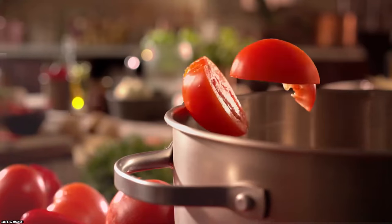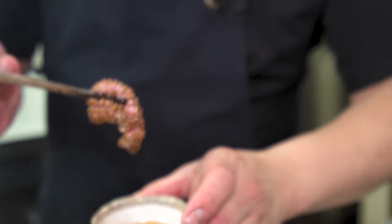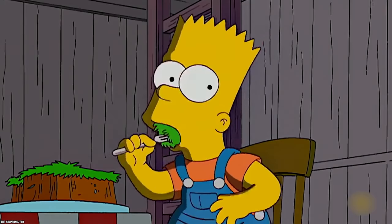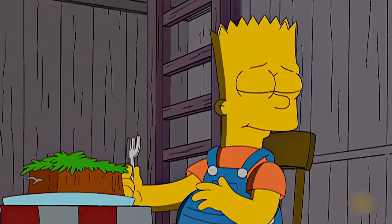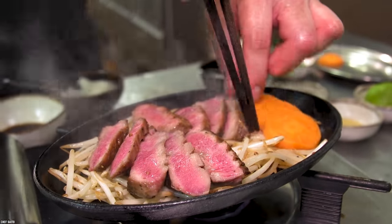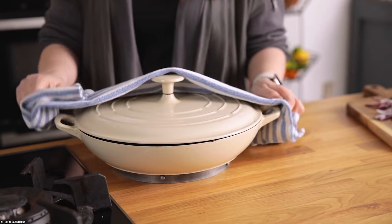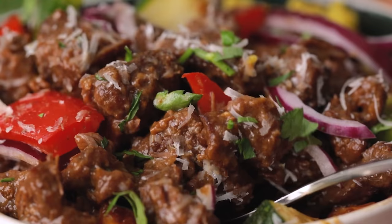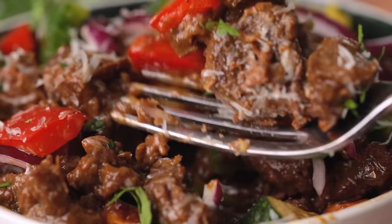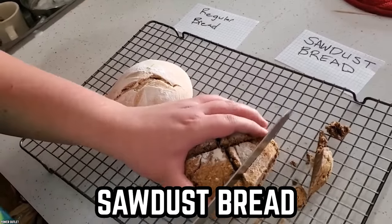While it might sound a little off-putting to the North American palate, people around the rest of the world have been eating cow tongue for a long time — from Korean and Japanese barbecue restaurants to Mexican tacos de lengua. As for those cow feet, cow foot stew has been thought of as an aphrodisiac as well as recommended as a cure for a hangover.